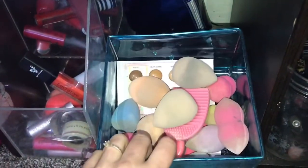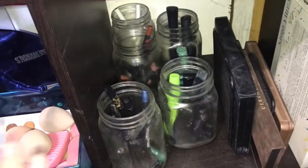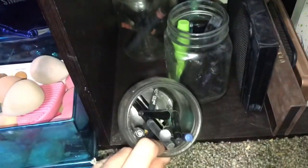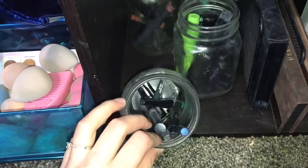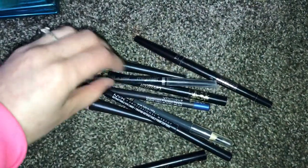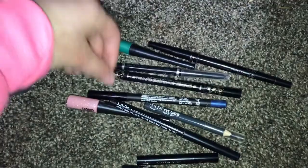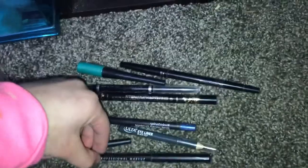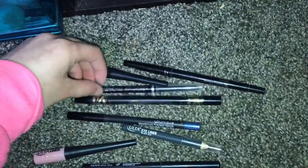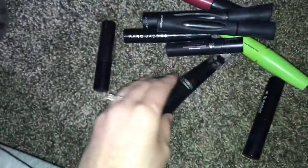Off to the side I just have my beauty blenders and some hair bands. Going over, I have my eyeliners — there's Ulta, NYX, Smashbox, Tarte, a Unique one, Rimmel, and then Wet n Wild.